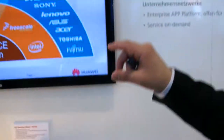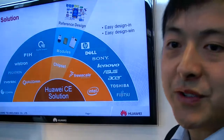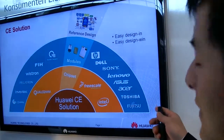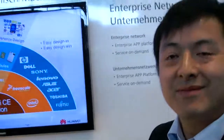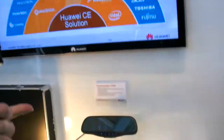What you see here is our customer references from around the world. We are covering almost all the top PC vendors, like HP, Dell, Sony, and Lenovo. We basically put the modems inside — but actually it's full solutions, not just modems.